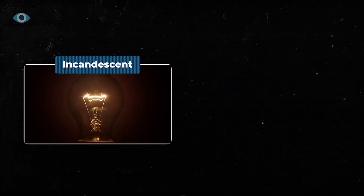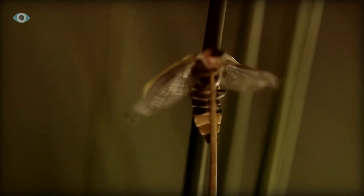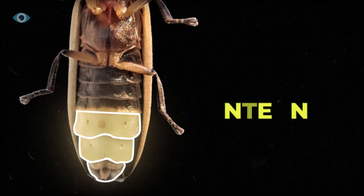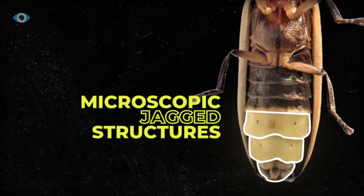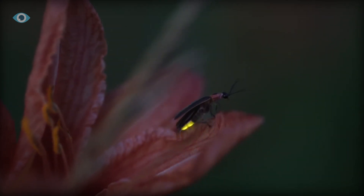Unlike incandescence, which requires heat to generate light, chemoluminescence occurs at low temperatures, making it an incredibly efficient way to produce light. In fact, fireflies are the most efficient light generators in nature, converting almost 100% of the chemical energy in their bodies into visible light. This remarkable efficiency is due to the firefly's unique anatomy, particularly the structure of its lantern — the light-emitting organ. The lantern's outer layer, known as the cuticle, is covered with microscopic, jagged structures that allow more light to escape, preventing it from being trapped inside the body. This design maximizes the amount of light emitted, making the firefly's glow both bright and energy-efficient.